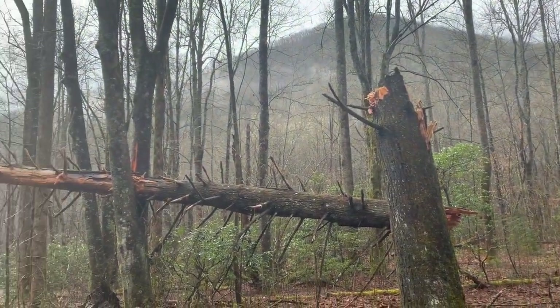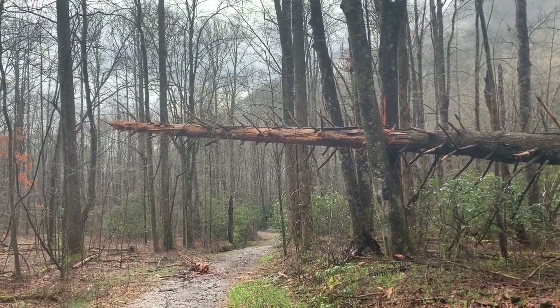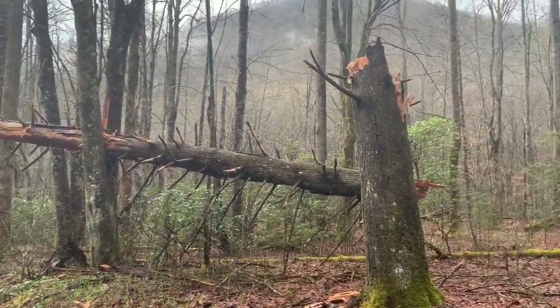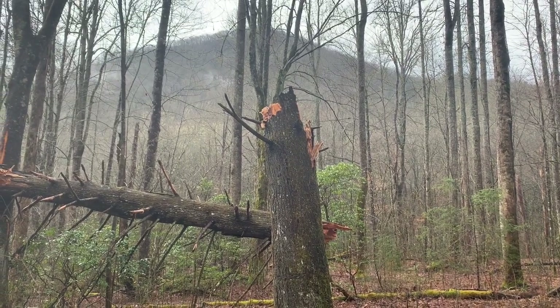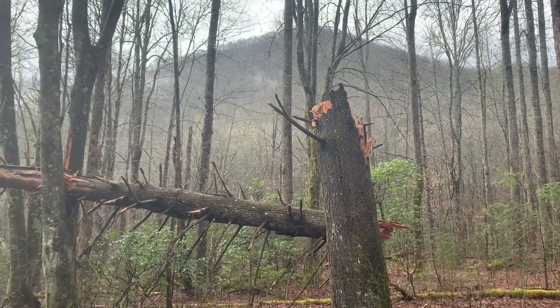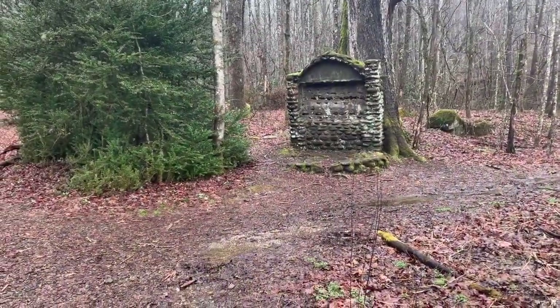This just happened recently — a tree fall got wedged in between those two trees and fell right there. As you can see from the color of the trunk, it's a pretty recent break, might even have been last night as a result of the rain.